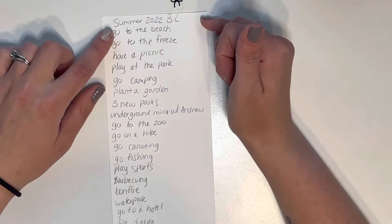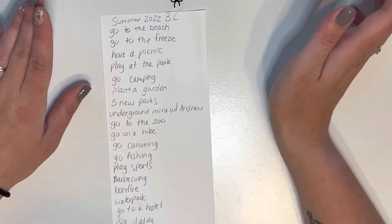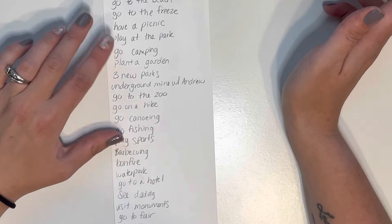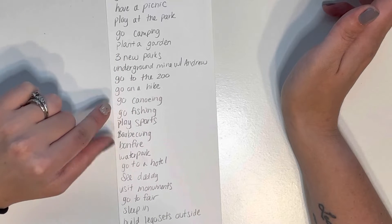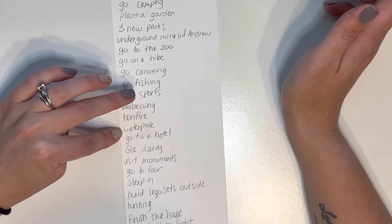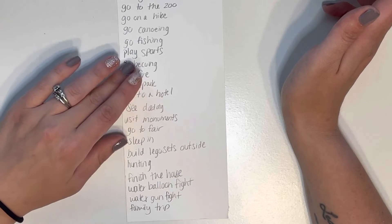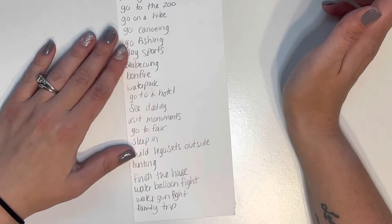So we wrote: going to the beach, going to the Freeze which is a local ice cream shop, have a picnic, play at the park, go camping, plant a garden, go to three new parks, the underground mine with Andrew which is my husband, go to the zoo, go on a hike, go canoeing, go fishing, play sports, barbecuing, bonfire, water park, go to a hotel, see daddy, visit mountain monuments, go to the fair, sleep in, build Lego sets outside, go hunting, finish the house, a water balloon fight, a water gun fight, and a family trip.